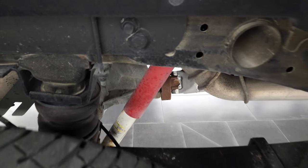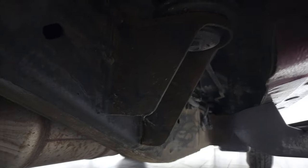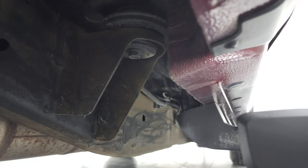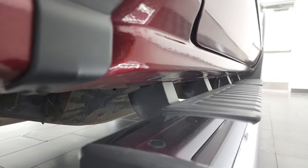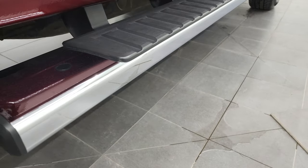It does have the rear airbag suspension. And it retains all of the remaining factory exhaust. Other than a little dust on there, nothing too bad — very nice. Lower rockers all look good, and it does come with the factory chrome step bars.